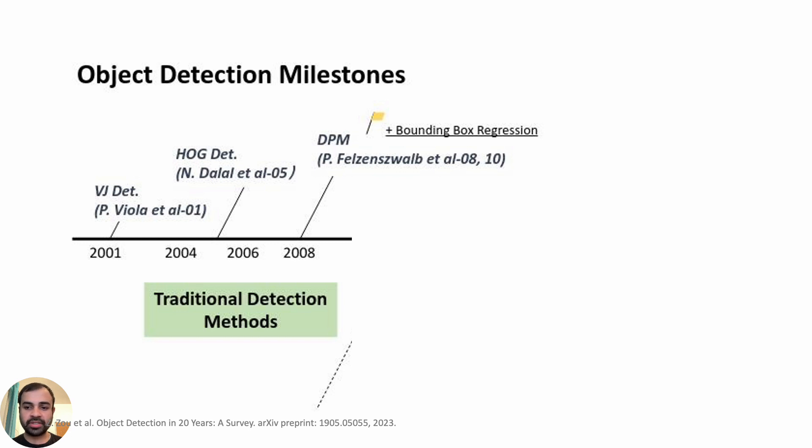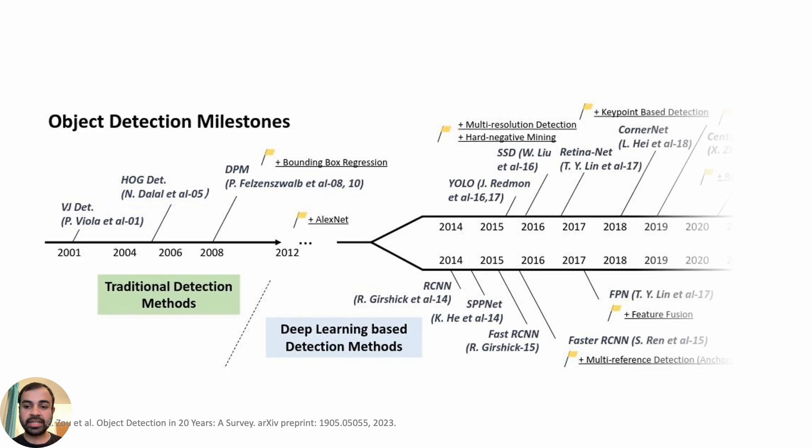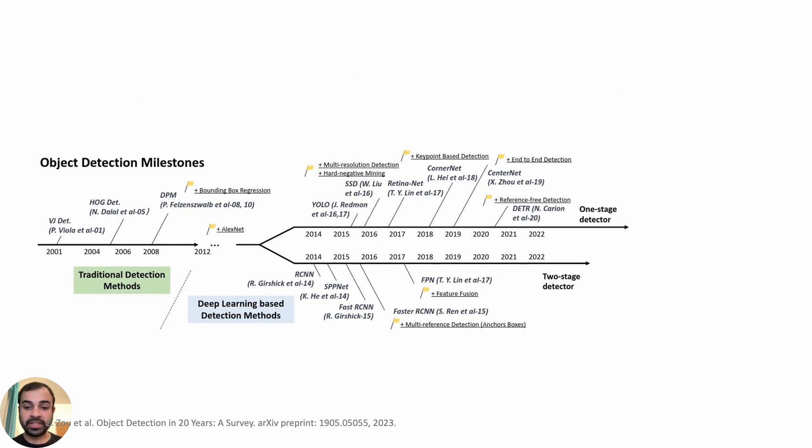Object detection has been around for over two decades, with work as early as 2001 by Viola et al. These traditional object detection pipelines were later replaced by deep learning based frameworks that brought improved performance but with an increased data annotation cost. Such heavy annotation cost became the focus of the next wave of literature, with weakly supervised object detection requiring only image level labels or no bounding box annotation.